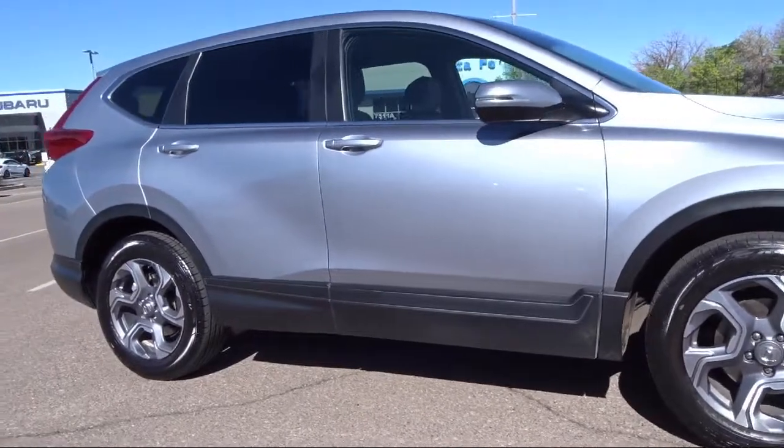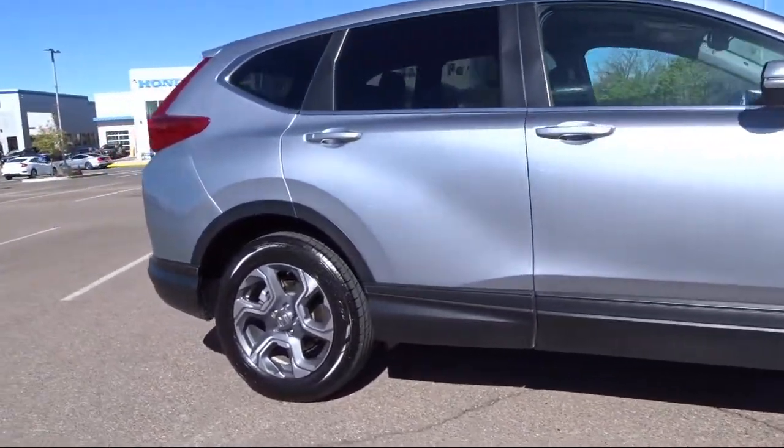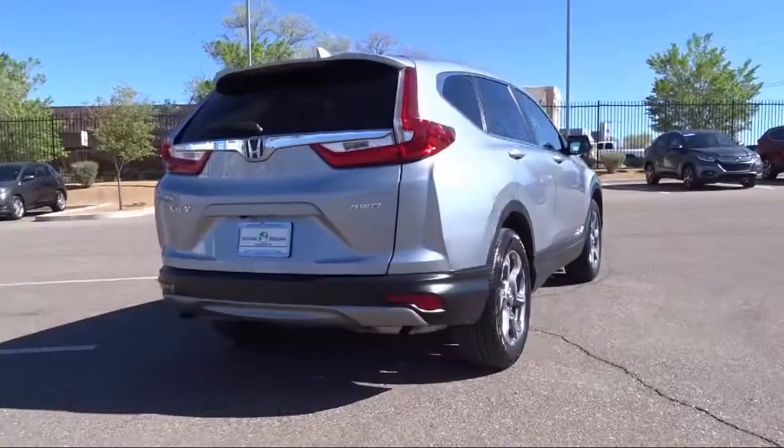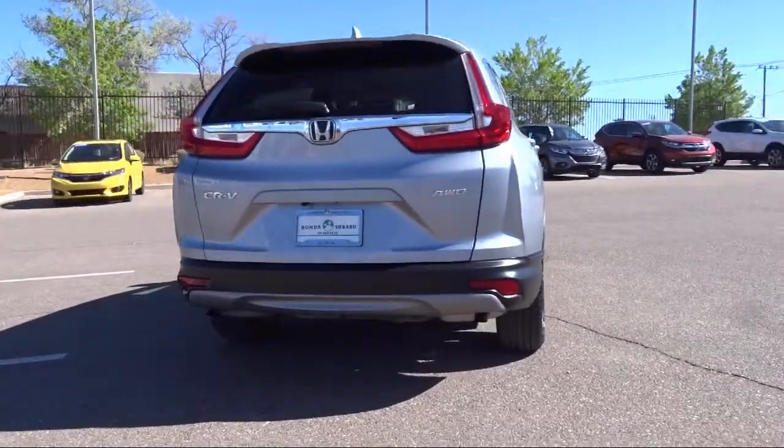Heated Front Seats, Rear Spoiler, Air Conditioning, Electronic Stability Control, and has less than 40,000 miles on the odometer.